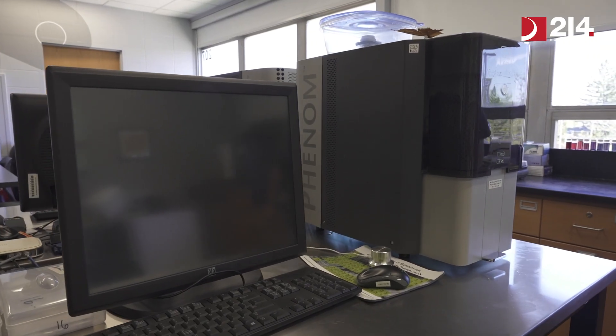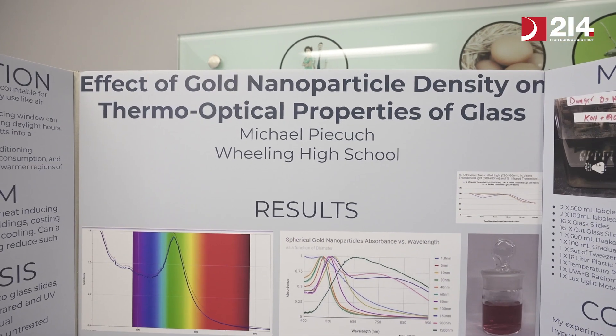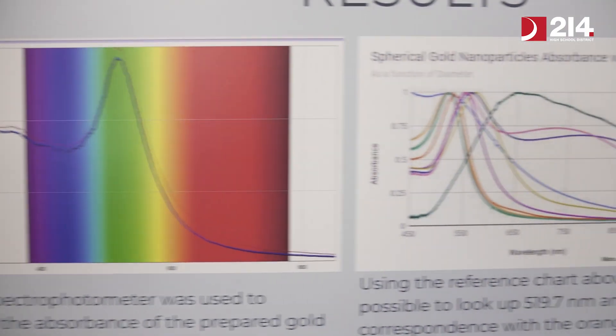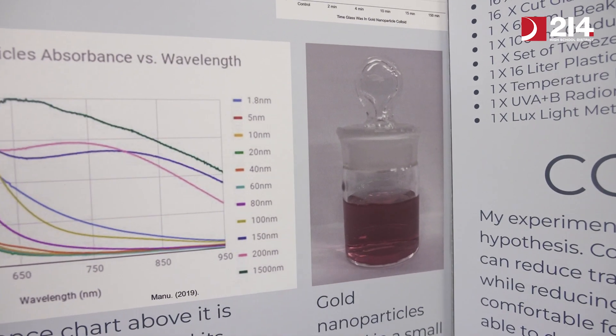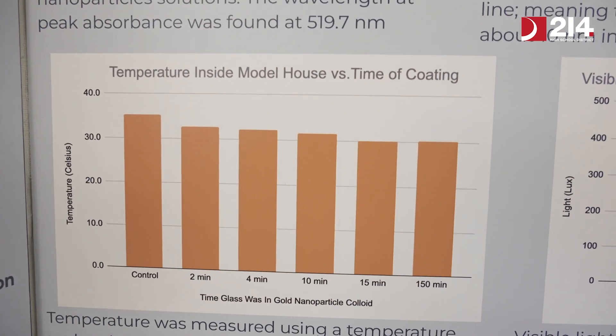Our students not only use the microscopes to see nanoparticles, but in this class we make nanoparticles too. One of our students, Michael, actually did a project where he made gold nanoparticles and then coated glass slides with them, with the ultimate goal of being able to make smart windows that allow visible light to come through but keep heat from coming in.